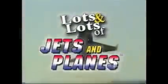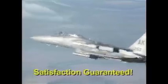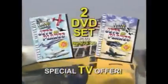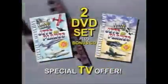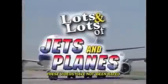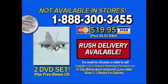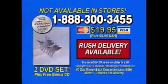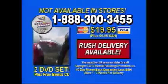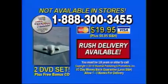When you order Lots and Lots of Jets and Planes, each DVD is jam-packed with high-flying close-up action. This special TV offer is not available in stores — you get two DVDs, over two hours of non-stop aviation action, for the price of one. Order now and receive a free bonus CD of jet plane songs. Call 888-300-3455. You must be 18 years or older to call. Satisfaction guaranteed.